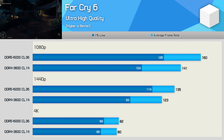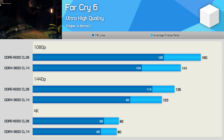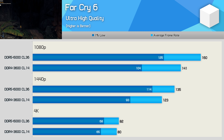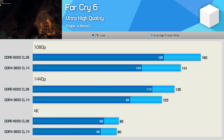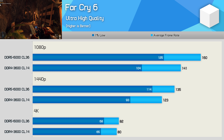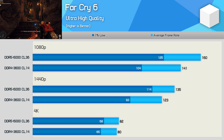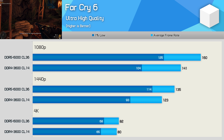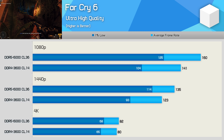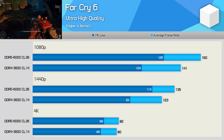Far Cry 6 benefits massively from the higher memory bandwidth of DDR5, and this isn't because the VRAM buffer has been exceeded — we're using a 16GB card. It appears this game dips into system memory quite heavily, resulting in up to 22% greater performance at 1440p for 1% lows, a 10% boost to the average at 1440p, and 13% at 1080p. The margins are neutralized at the GPU-limited 4K resolution, but the gains at 1080p and 1440p are impressive.